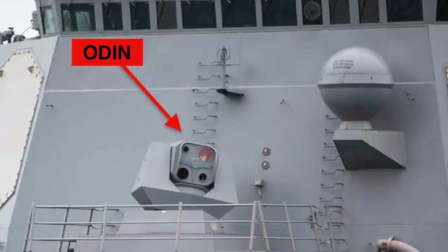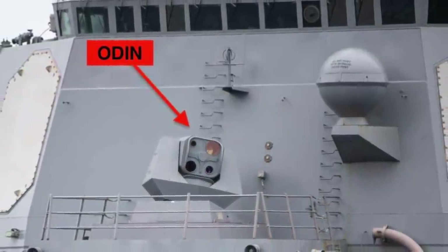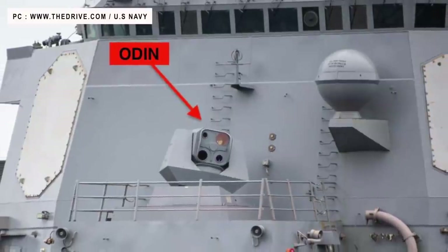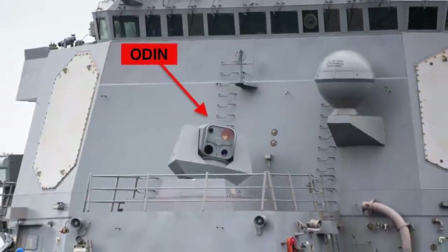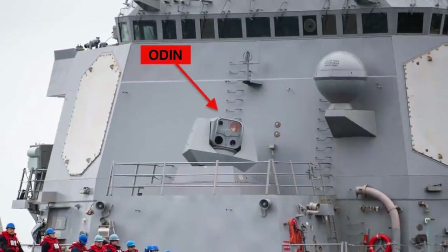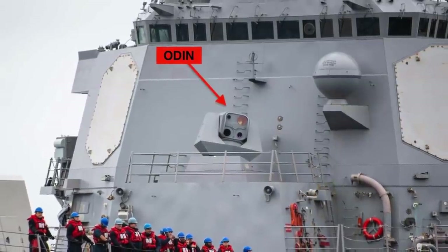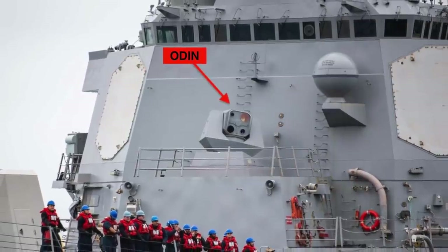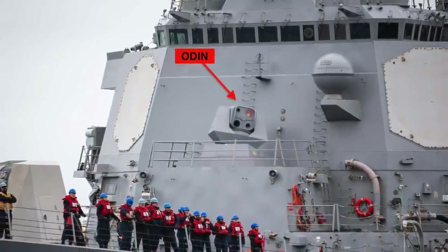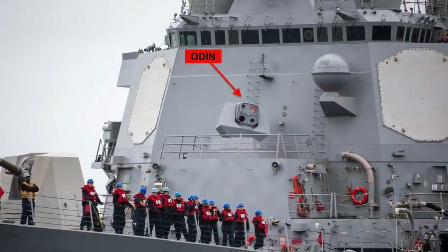Laser weapons are becoming increasingly common in US Navy warships. New images point to the fact that the Optical Dazzling Interdictor, or ODIN, is now being used operationally, not just for experiments. ODIN is seen deployed to the USS Stockdale, an Arleigh Burke-class guided missile destroyer, as per published images by the US Navy. The USS Stockdale is part of the Carl Vinson Carrier Strike Group and was moved to Hawaii in June to counter drills carried out by Russia's Pacific Fleet.